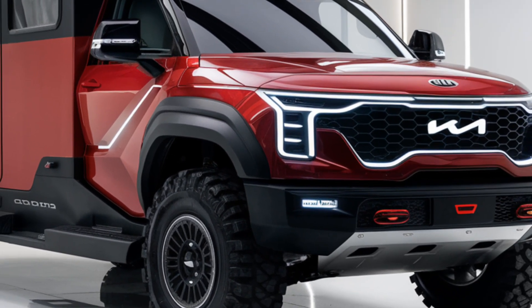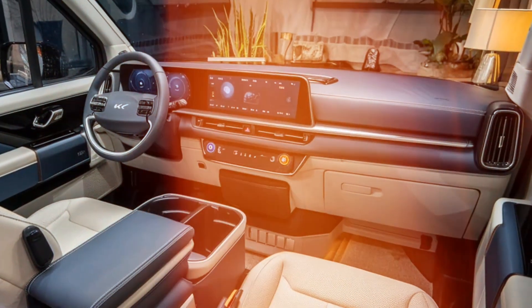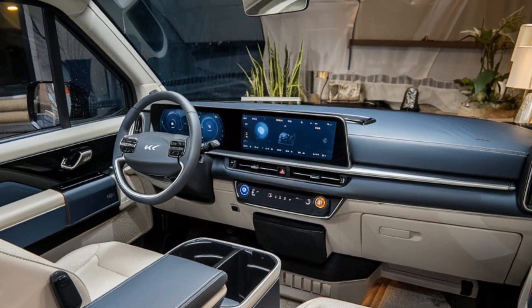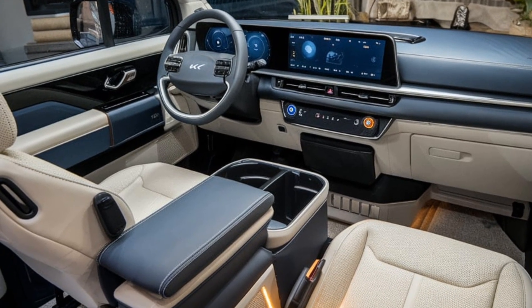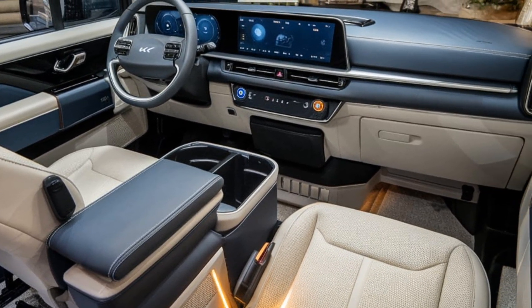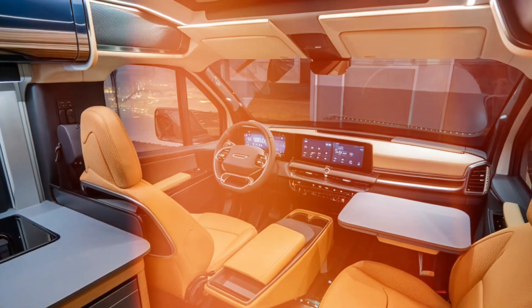The 2025 Kia Motorhome boasts a luxurious and thoughtfully designed interior. It features premium materials, a spacious living area, and smart storage solutions. The motorhome includes a cozy lounge with modular seating and a fully equipped kitchenette.